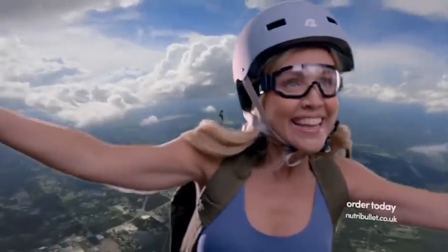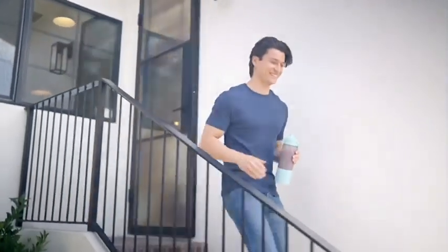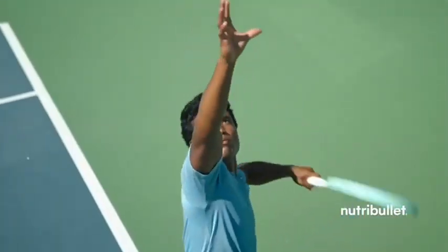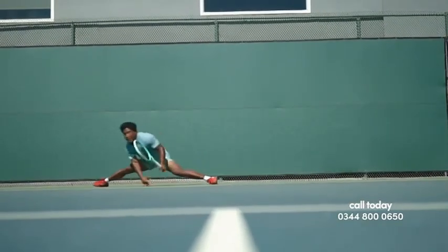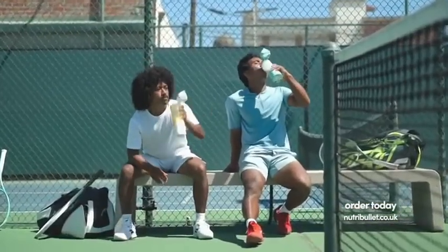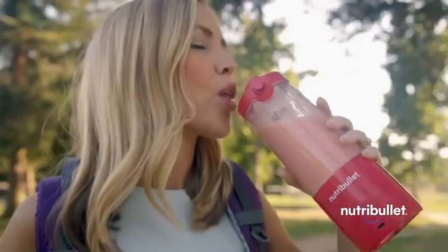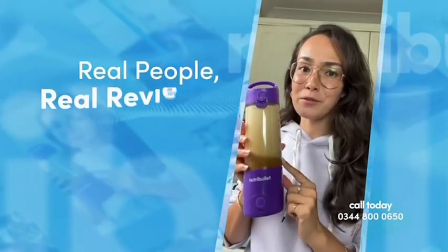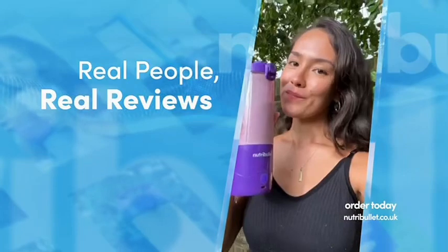Take your smoothie experience to new heights wherever life takes you. It's the ultimate companion for active folks on the move, fueling those on the go. It's a high-performance game-changer for anyone looking to stay energized throughout the day. This little machine truly does fit your life and packs a big punch. The Nutribullet Portable Blender is there whenever I need a quick boost of goodness. I'm obsessed.